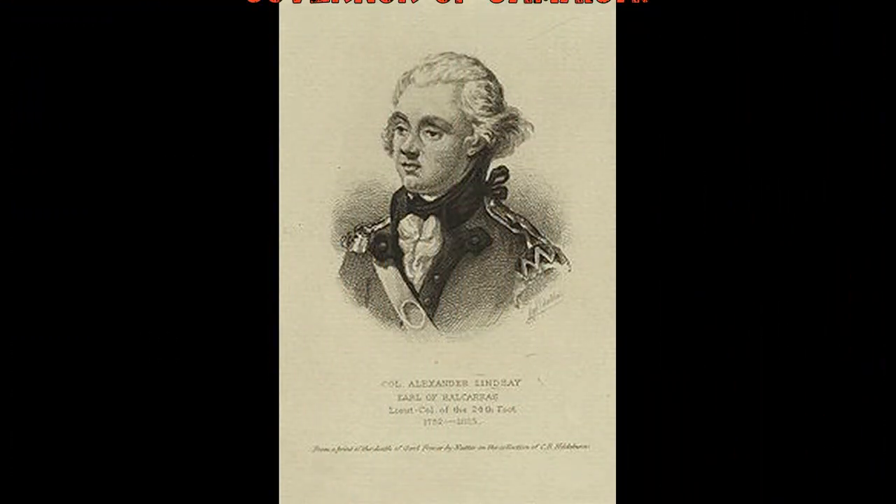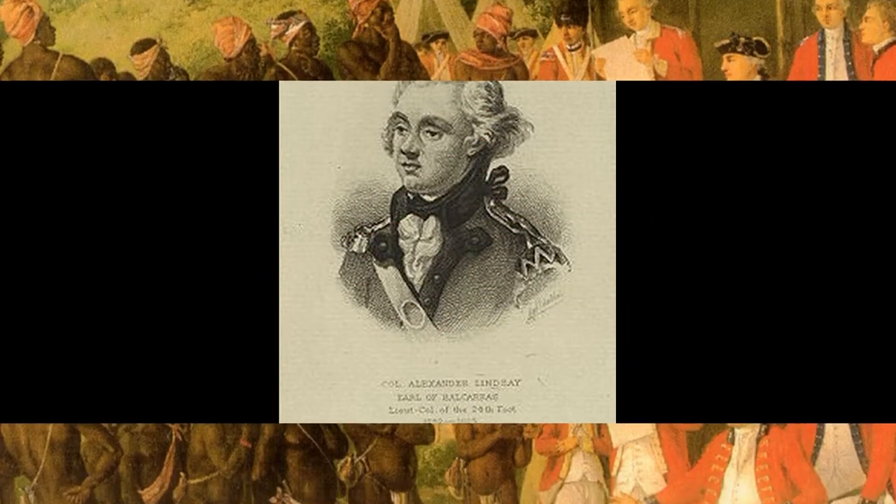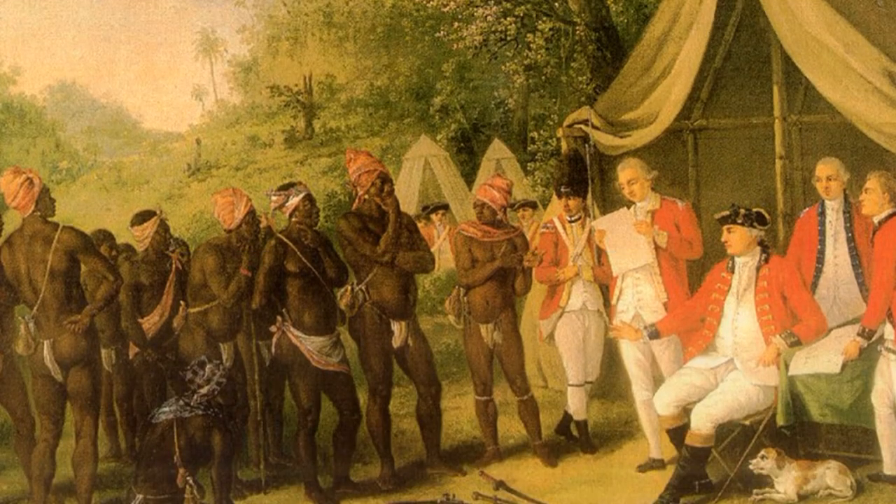This in-town fort was named for the Earl of Valcarest, royal governor of Jamaica from 1795 to 1801 and the leader of the British troops in the Second Maroon War.